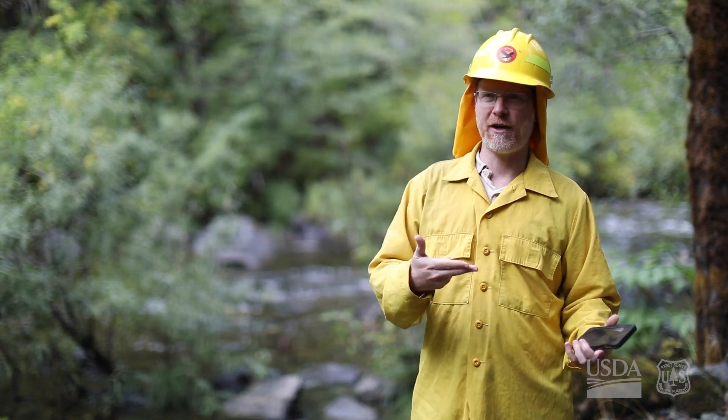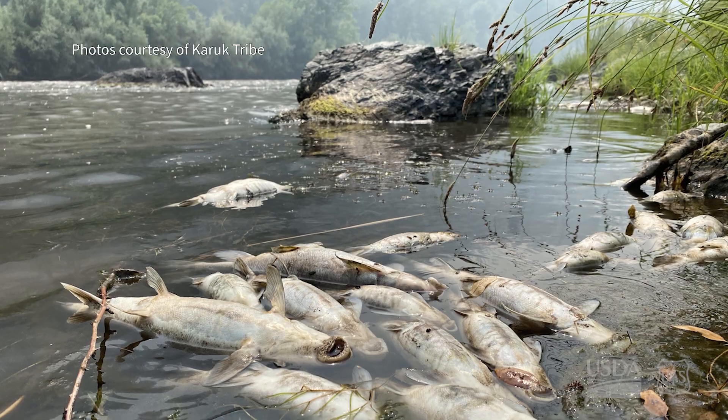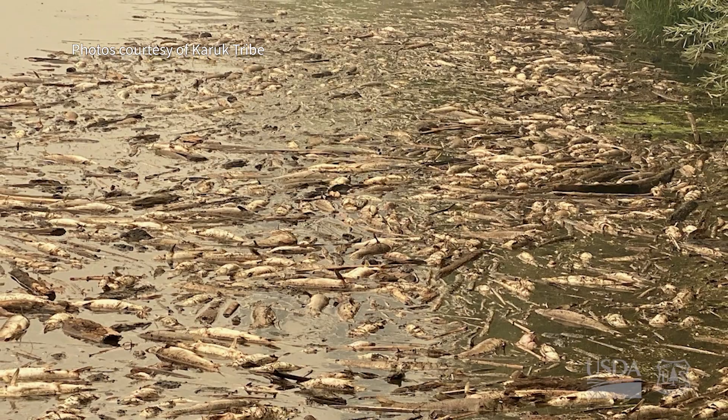In this part of the country, just last year, the McKinney Fire occurred. In that case, there was a large sediment pulse that got into one of the rivers and ended up killing a lot of fish.